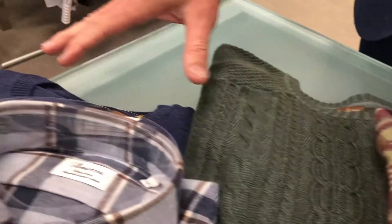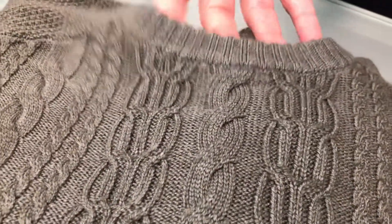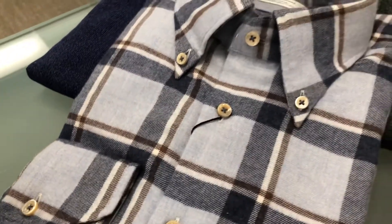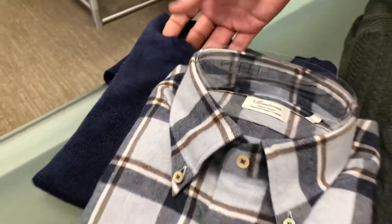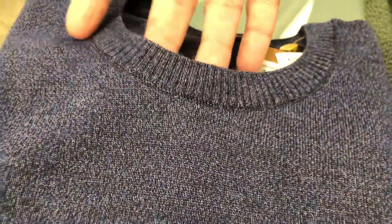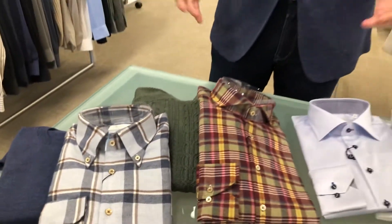Stenstrom is also in the knitwear business. This is an example of a little merino wool cable number in sort of a bottle green, a real deep green. And again, a little wash shirt paired with an ultra lightweight merino wool sweater — these are really cool pieces. I want to share with you all of the shirts and all of the knitwear.